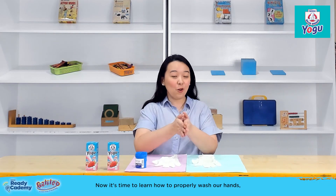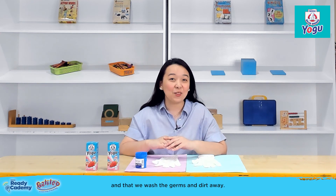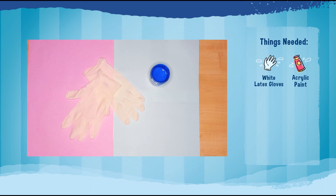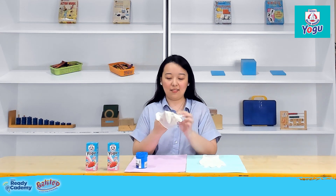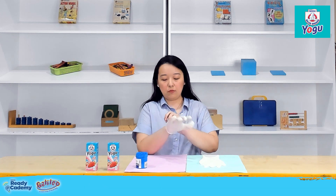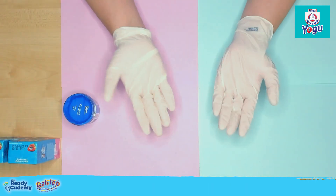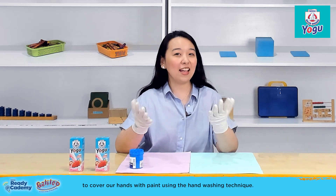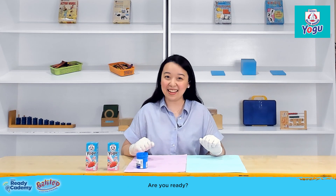Now it's time to learn how to properly wash our hands, making sure that the soap gets all over our hands and that we wash the germs and dirt away. For this activity, you will need white latex gloves and acrylic paint. First, let's wear our gloves. Mommies, you can help your kids when they wear their gloves as well. Make sure the gloves cover the entire hand. Let your kids pretend that this paint is our soap, and the goal is to cover our hands with paint using the handwashing technique — no white spots left. Are you ready? Let's begin.